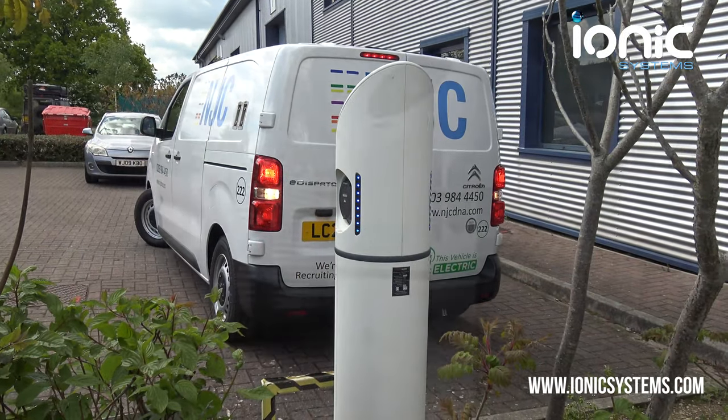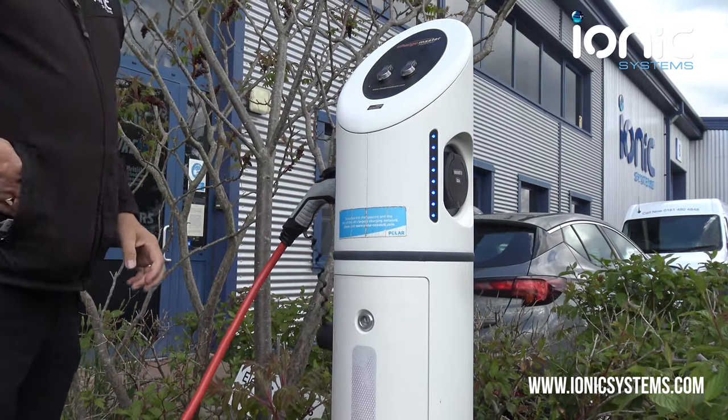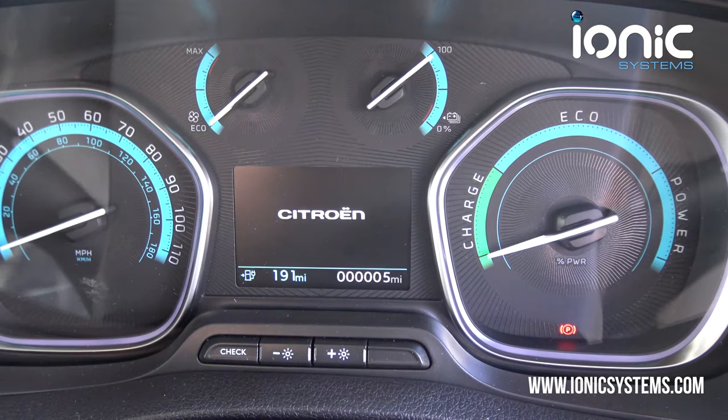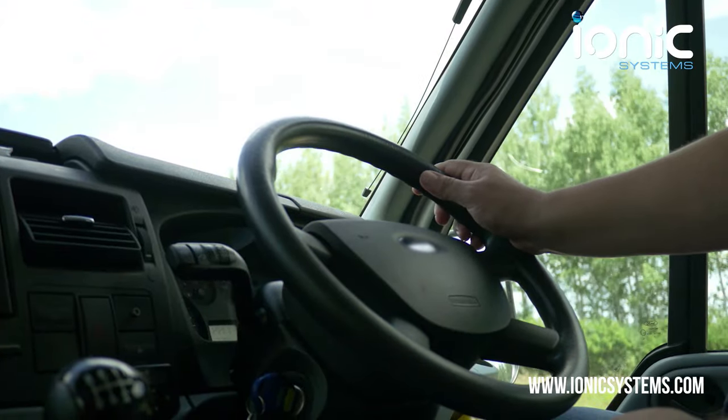As always, Ionic are at the forefront of trends in our industry. As well as electric vehicle system installs, we've also installed electric charging posts at our Swindon headquarters, and we've been testing a range of vehicles for their benefits from both an install and ownership point of view.